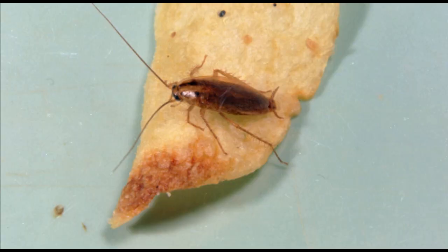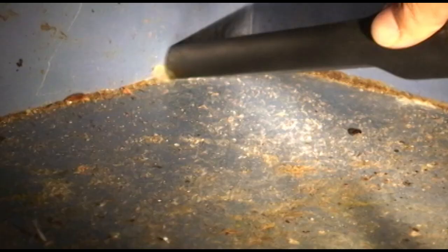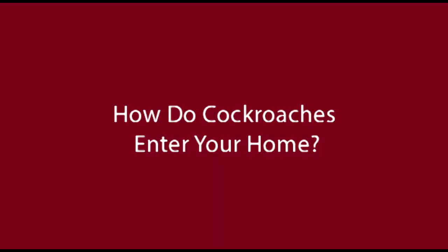Cockroaches are a problem because they can make you and your family sick. They can carry bacteria, and when they walk across food, these bacteria can cause foodborne illness. If an infestation gets really big, the skins shed by cockroaches can build up and cause allergies or asthma. In big infestations, cockroaches may walk across sleeping people and cause rashes and other problems. Controlling cockroaches and cleaning up cockroach waste reduces allergies and asthma.